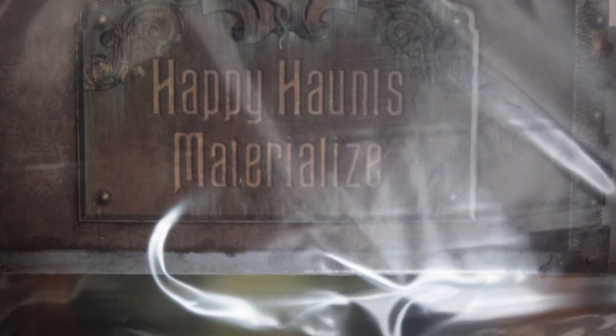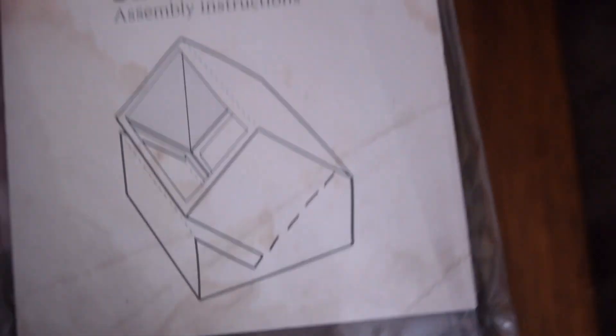It says here 'Happy Haunts Materialize' and you have the busts. Let's open it up. Yep, it's the portal. It says right there — Ghost Portal. That's what it's going to look like when it's put together. That was the unboxing of the Haunted Mansion subscription box number three.